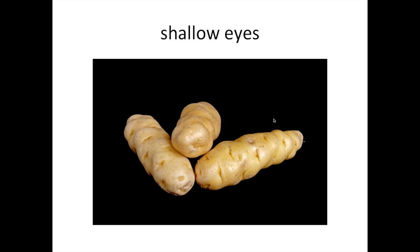Shallow eyes tend to be an important attribute for all market classes, primarily because it's a pain to peel potatoes where the eyes are deep. For processing, the deeper the eyes, the deeper you have to peel to eliminate them, and of course that's wastage. In your home kitchen, no one wants to spend a lot of time carving around eyes. So selection against deep eyes is something common to all potato breeding programs. Hundreds or thousands of years ago, deep eyes was actually a beneficial trait in potato because it helped protect young sprouts from breaking off before tubers could be planted.